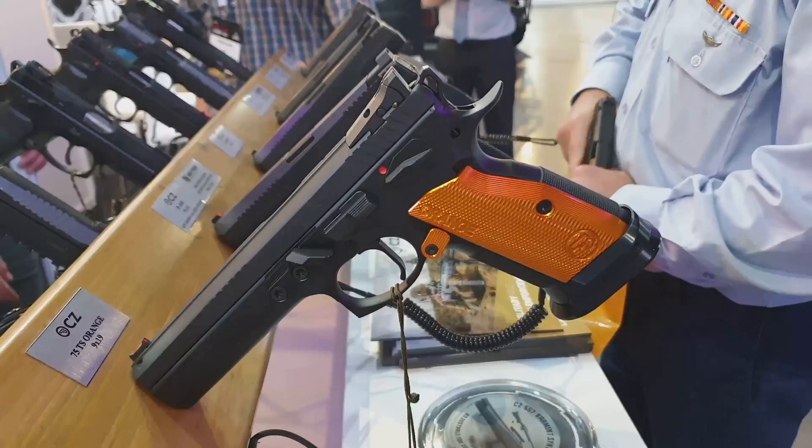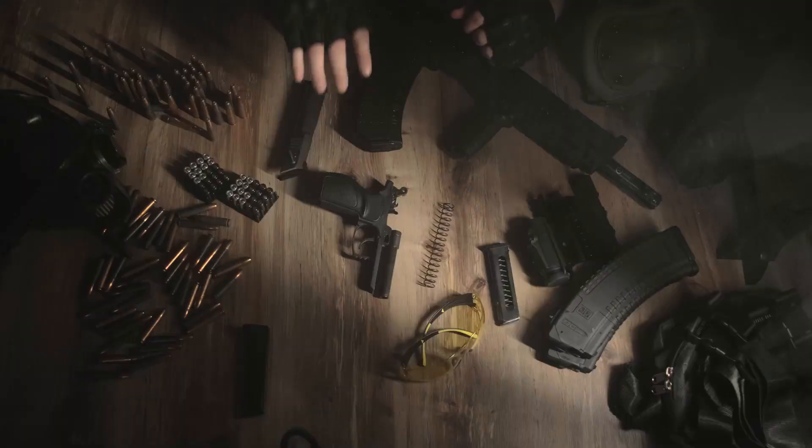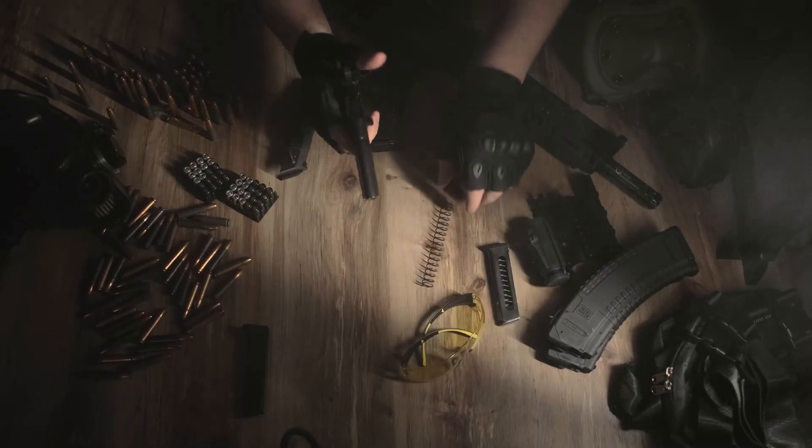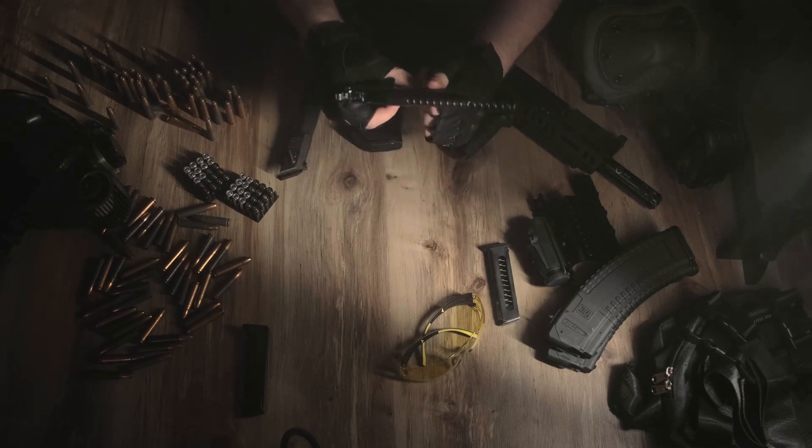Why is this such a big deal? Well, traditional firearms are heavily regulated, requiring background checks and serial numbers, but with 3D printed guns, you can theoretically bypass many of these controls, making regulation a nightmare.